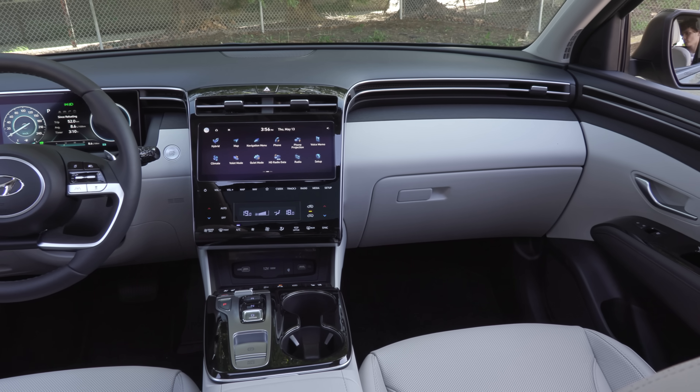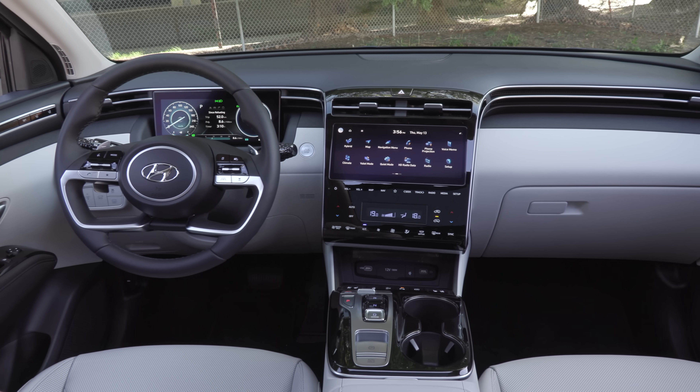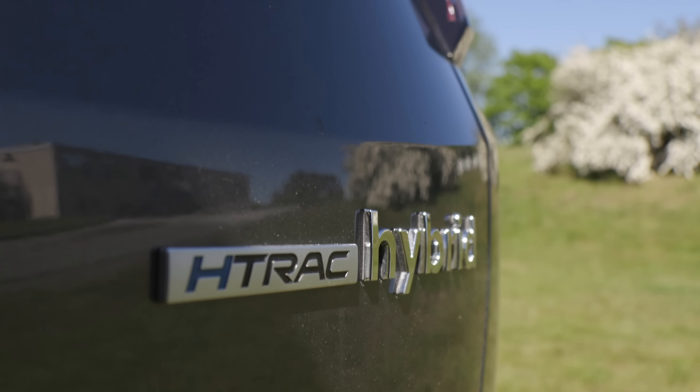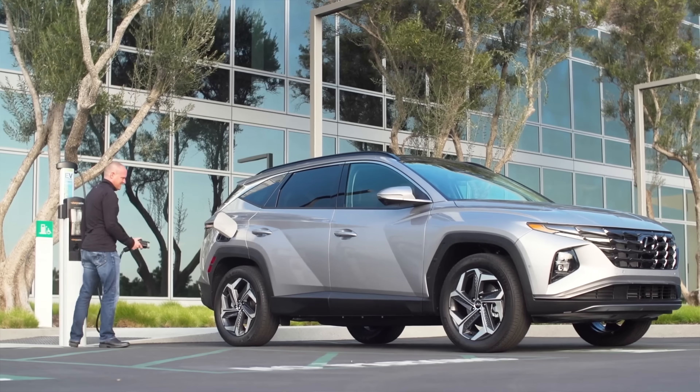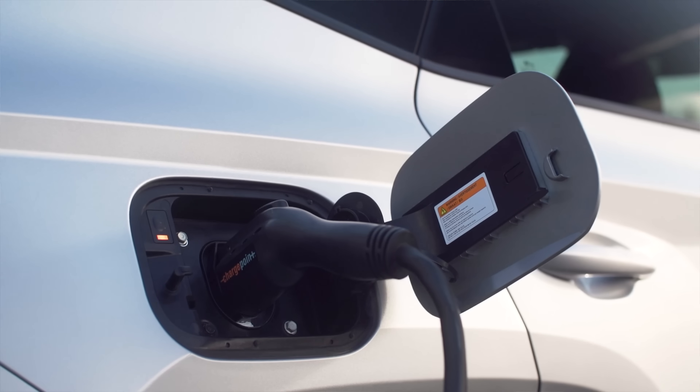Overall, as a package you can pick your weapon. If you want straight gas and want to keep it cheap, you can do that. If you want the hybrid, spend more money and save at the pumps. Or if you want to be leading edge, you can get the plug-in with killer range. Let's get into the specs.